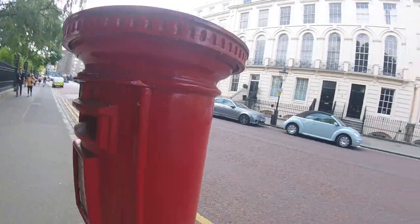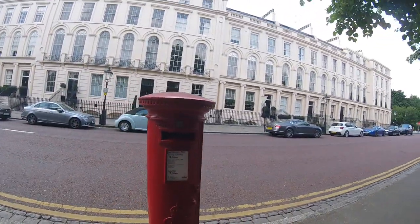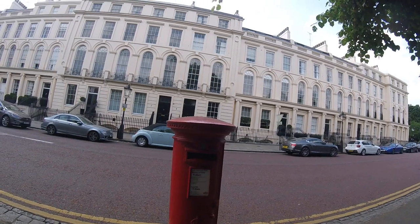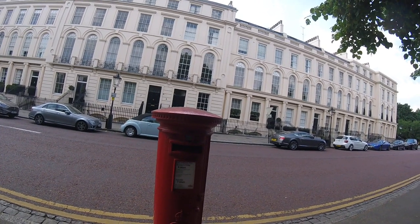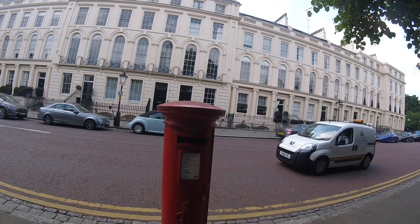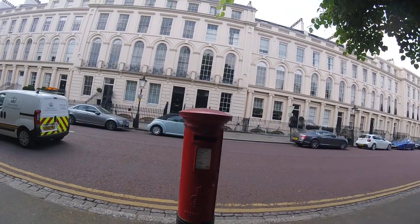So here you have a nice George V — looks almost new, it's been probably restored — post box here in Regent's Park. Anyway, if you enjoyed the video give it a rating, subscribe to the channel, and I'll see you soon. Bye for now, nice post box.